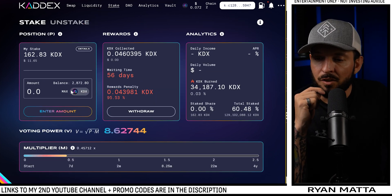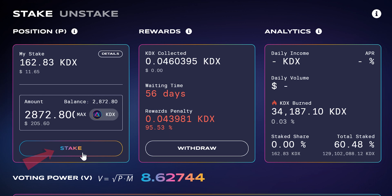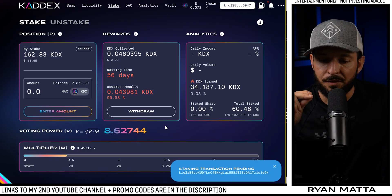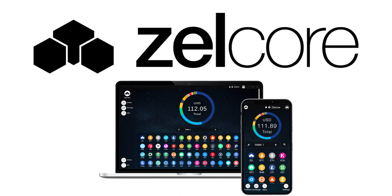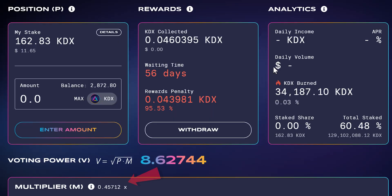We can also stake some of our KADX. I come over here, choose Max, and now I can stake another 205 dollars worth of KADX. I choose the Stake button — every time you do anything in any wallet you'll have to reconfirm the transaction in Zelcore. I think Zelcore is my favorite wallet to interact with DeFi ecosystems.